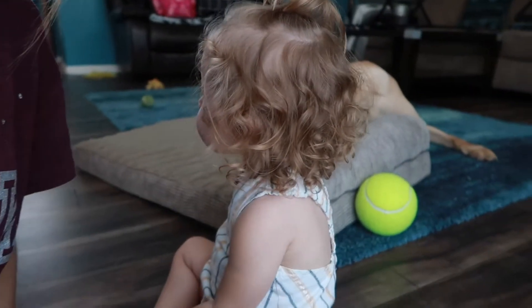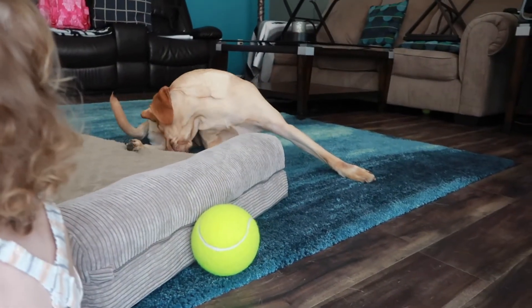We got her a toddler mini trampoline — not one of those huge ones, it can be used either inside or outside. I ordered it from Amazon and it got delivered today, so I'm super excited for her to see it. She loves the trampoline at gymnastics — that's all she wants to do is jump on the trampoline.